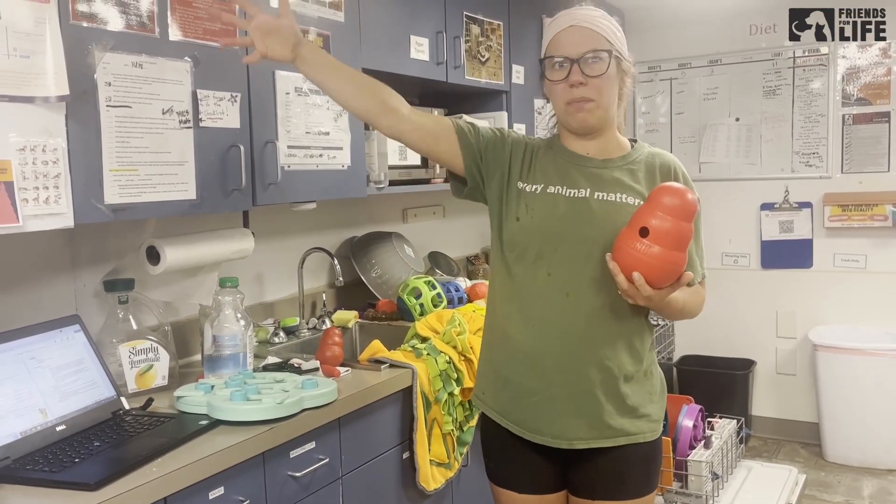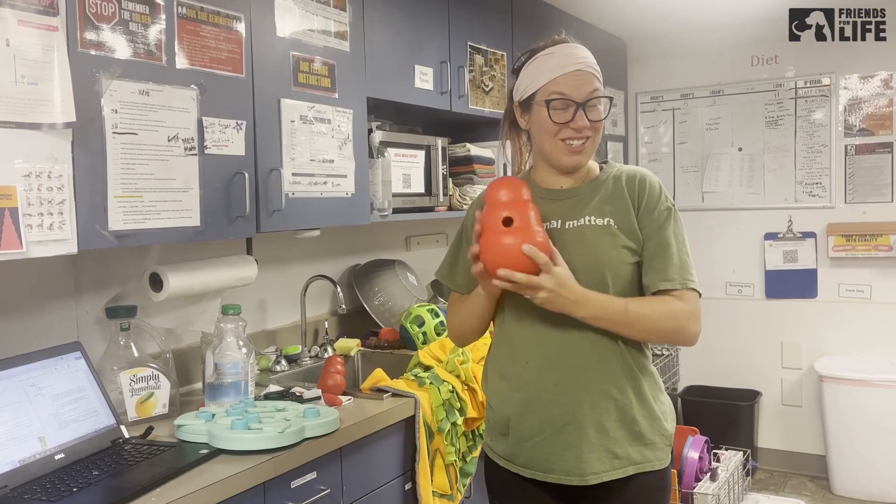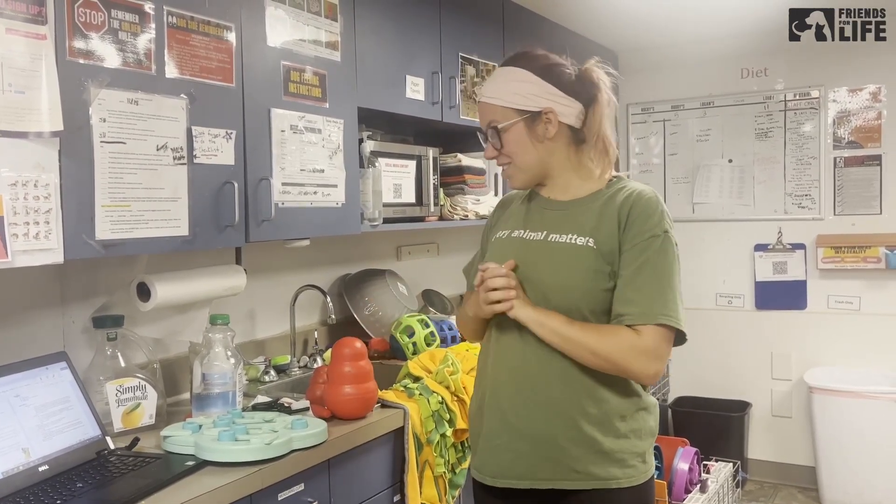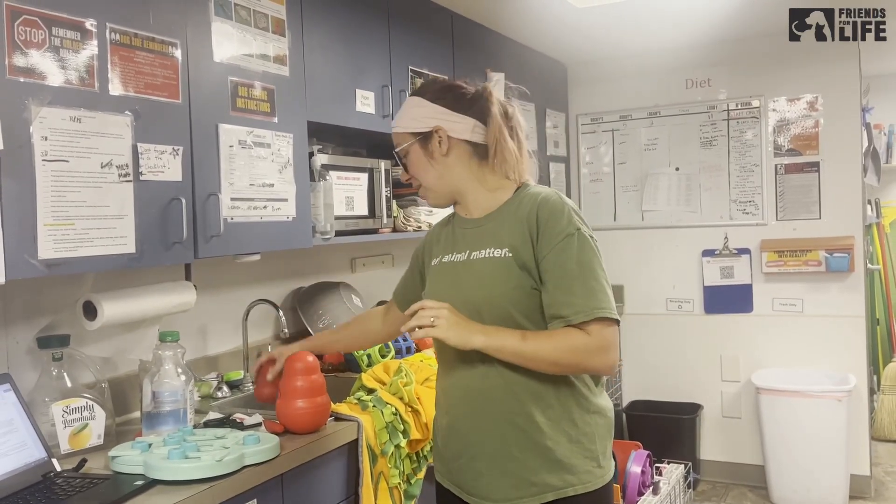There are locations where you can actually watch and see the dog having a ton of fun with their foraging, so you can talk to a staff member about that. I lose all the points because I forgot Kongs, which are so important. Kongs are amazing — every dog loves a Kong.